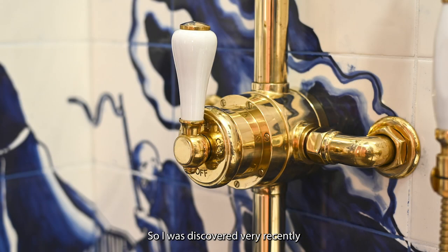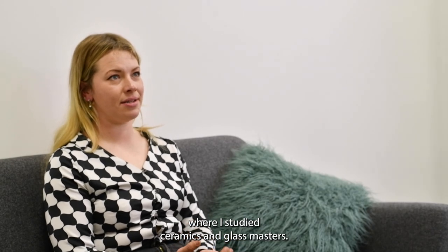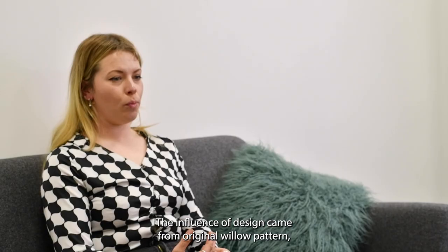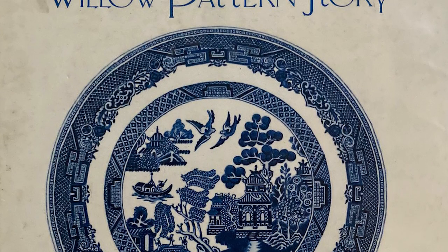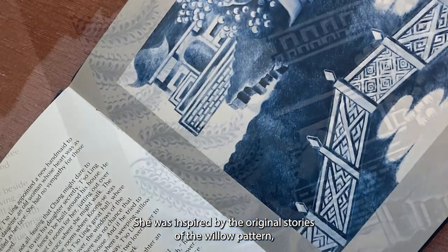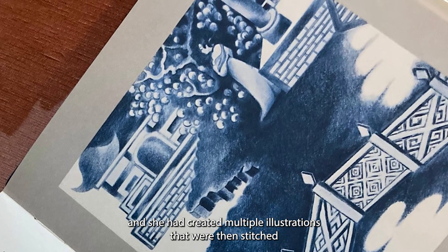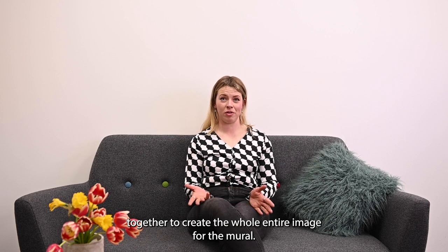I had graduated back in 2020 from the Royal College of Art where I studied ceramics and glass masters. The influence of design came from the original willow pattern, but the client had discovered it through a book that was illustrated by Lucienne Fontanas. She was inspired by the original story of the willow pattern and had created multiple illustrations that were then stitched together to create the whole image for the mural.